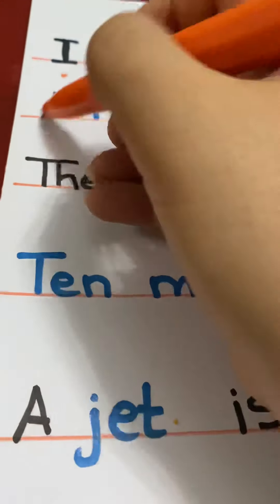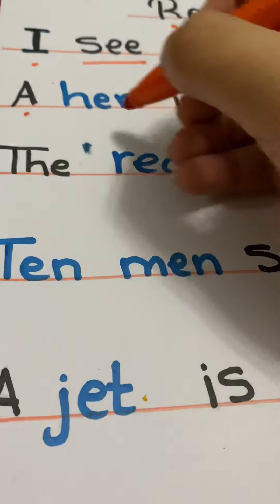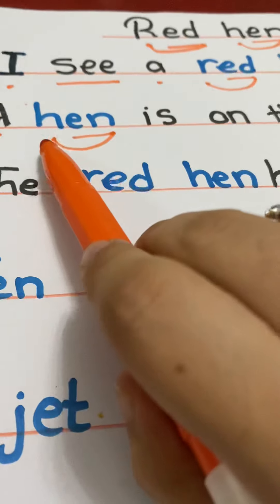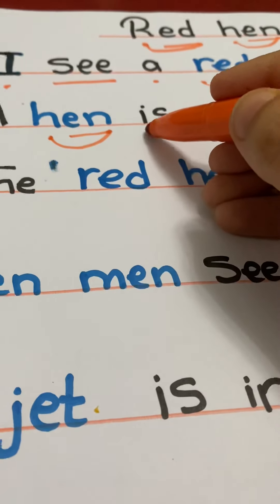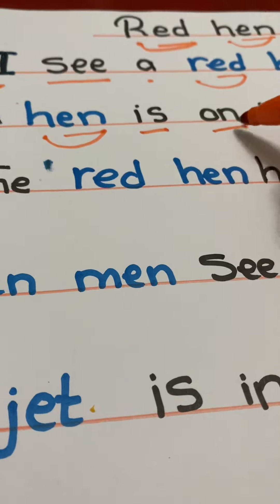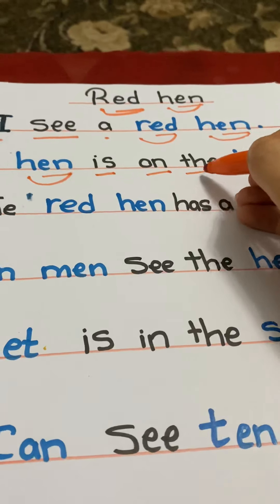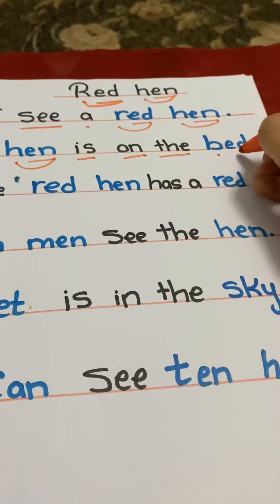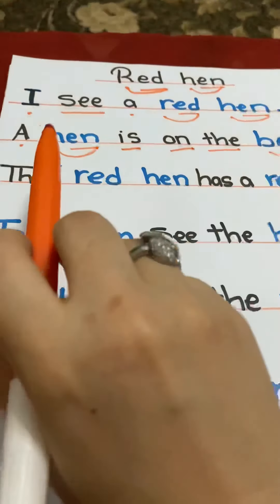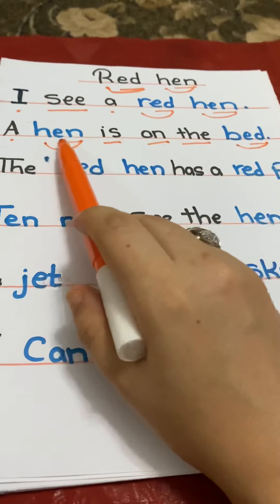The next sentence: 'an,' 'on,' 'the,' 'bed' — a hen is on the bed. A hen is on the bed.